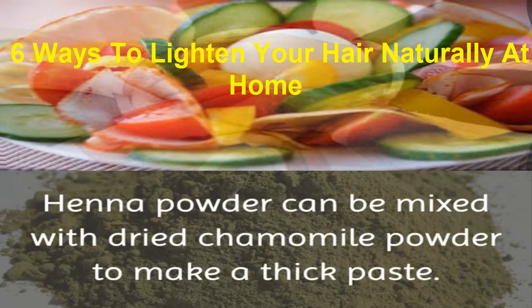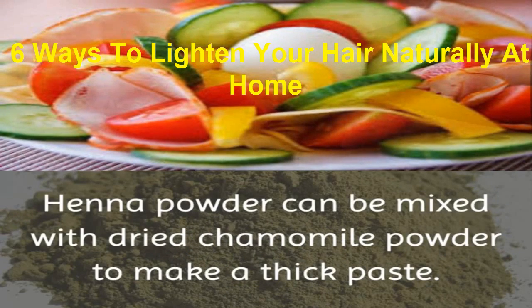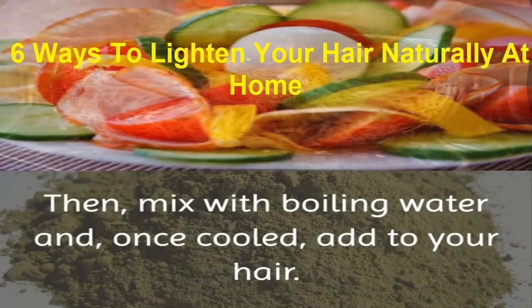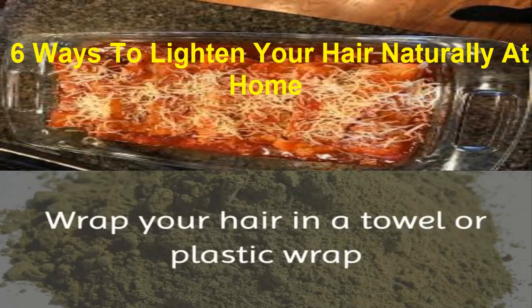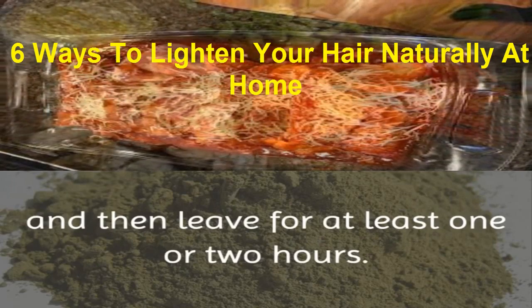4. Henna Powder. Henna powder can be mixed with dried chamomile powder to make a thick paste. Then mix with boiling water and once cooled, add to your hair. Wrap your hair in a towel or plastic wrap and then leave for at least one or two hours.